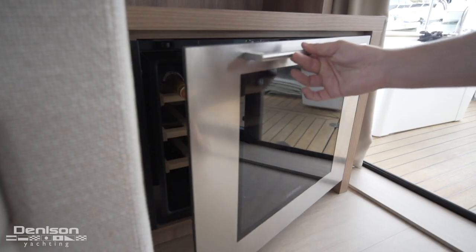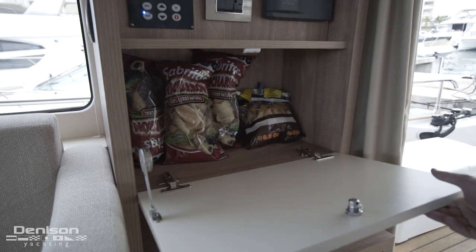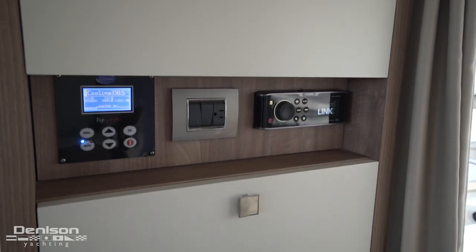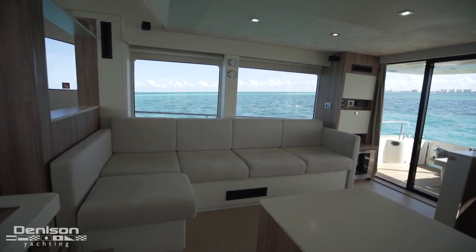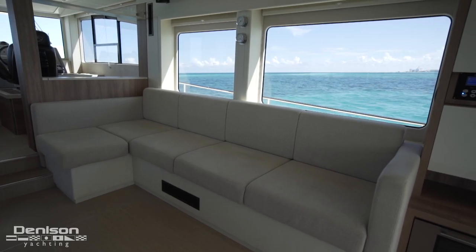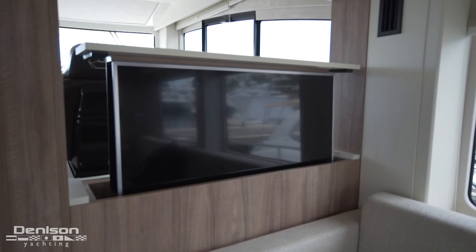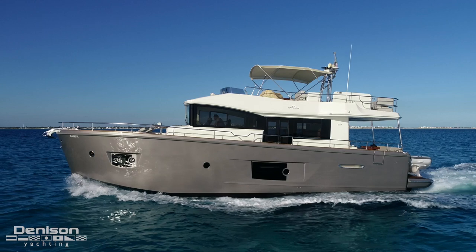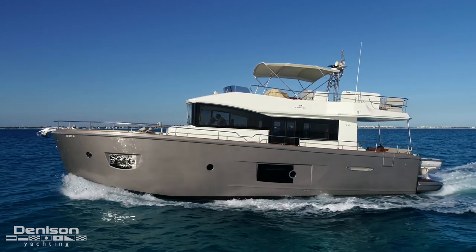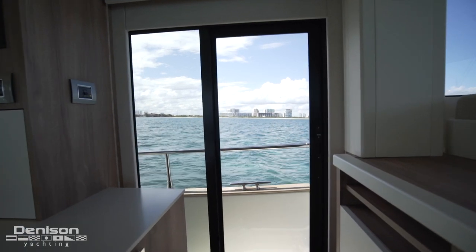To starboard, there's a wine cooler down below, extra storage, Fusion head unit, and custom stemware and glassware storage. Across from the galley is a comfortable L-shaped seating area with plenty of storage underneath and large picture windows. Further forward is a pop-up TV paired to a Bose surround system. An important aspect in the layout of any trawler is having easy access to the side decks, which we have here on the port side. This is also where your AV equipment is located.